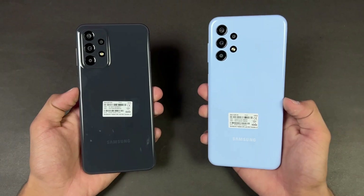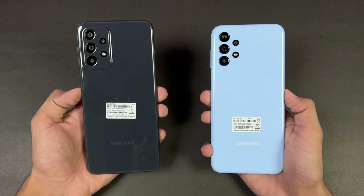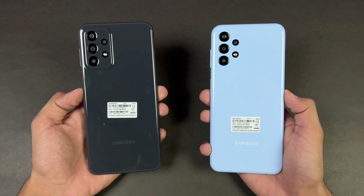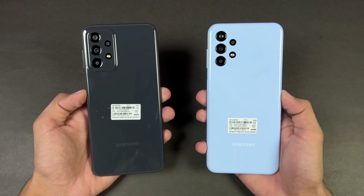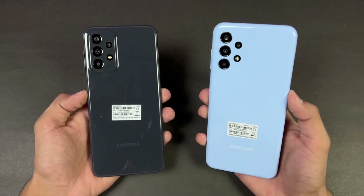The A13 has 6GB of RAM, while the Samsung A23 is powered by a Qualcomm Snapdragon 680 processor with 6GB of RAM as well. Both phones have quad cameras on the back, with a 50 megapixel main camera.